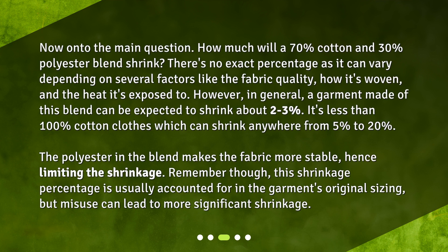How much will a 70% cotton and 30% polyester blend shrink? There's no exact percentage as it can vary depending on several factors like the fabric quality, how it's woven, and the heat it's exposed to. However, in general, a garment made of this blend can be expected to shrink about 2-3%. It's less than 100% cotton clothes which can shrink anywhere from 5% to 20%. The polyester in the blend makes the fabric more stable, hence limiting the shrinkage.